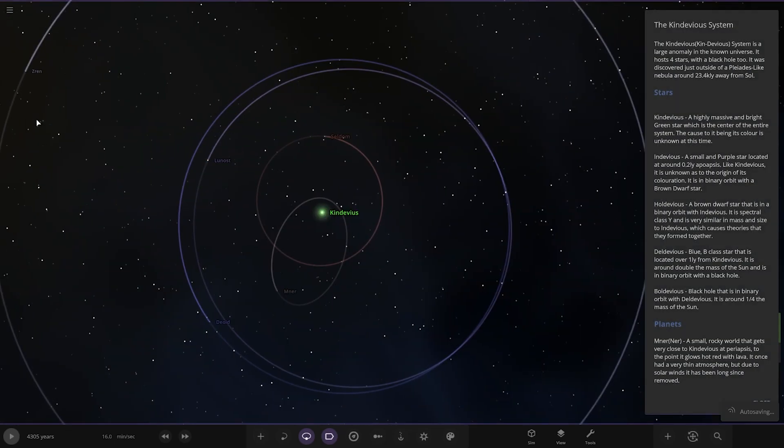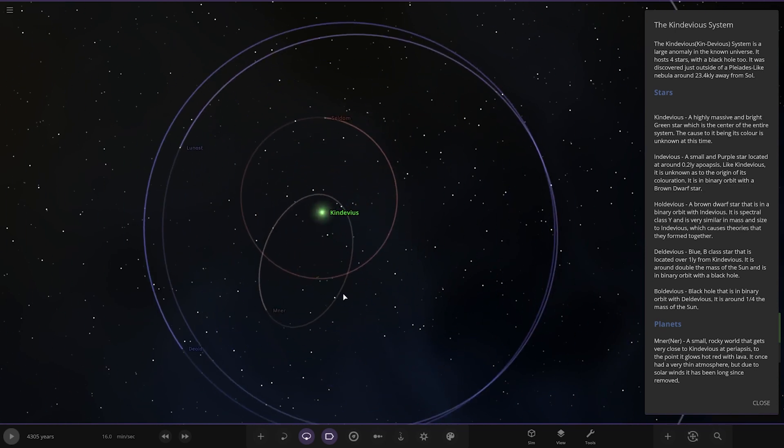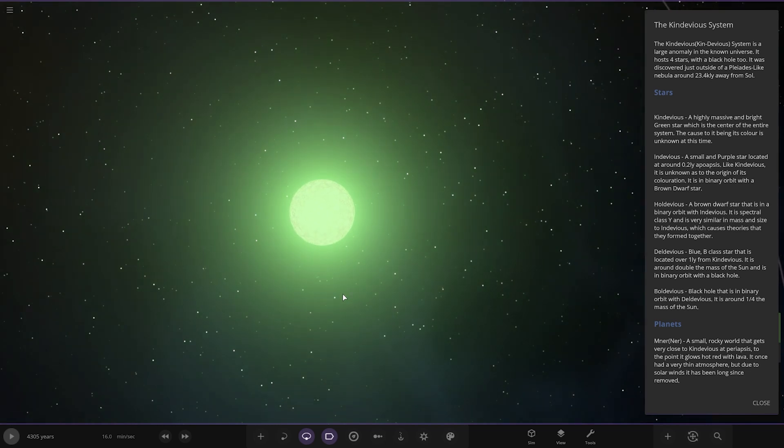It's taking time to load — that usually means there's something big. Let's have a look at this. Oh wow, interesting. Got a green coloured star.